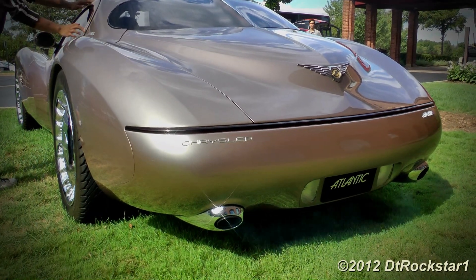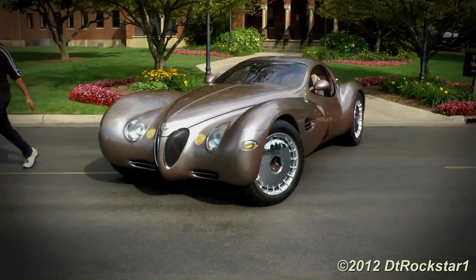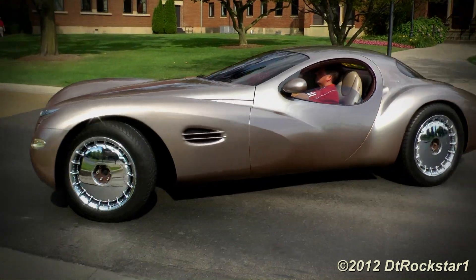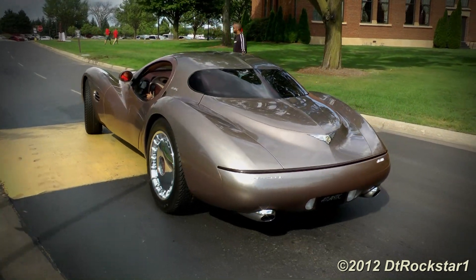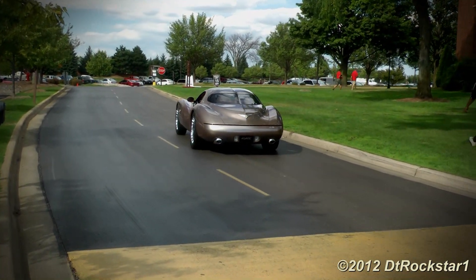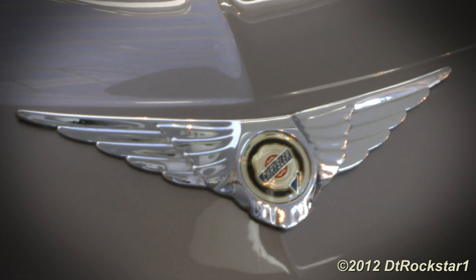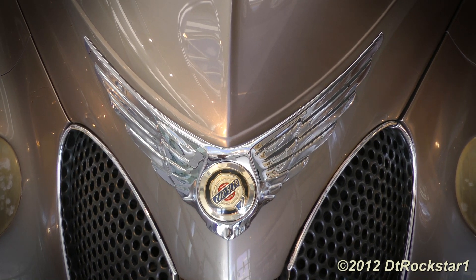I've shown you guys the Dodge Viper concept. Right now, I want to show you guys another amazing concept car that blew the audiences away at the 1995 Detroit Auto Show. It's called the Chrysler Atlantic.